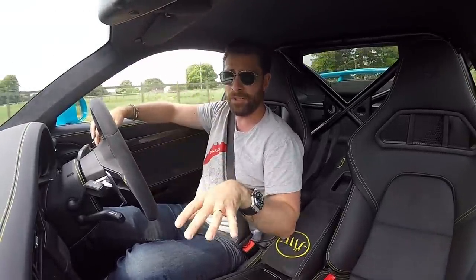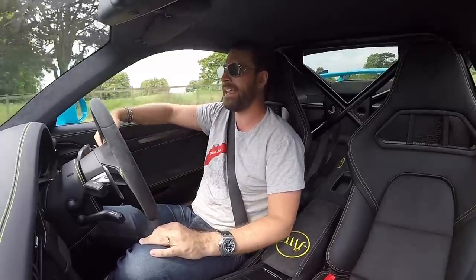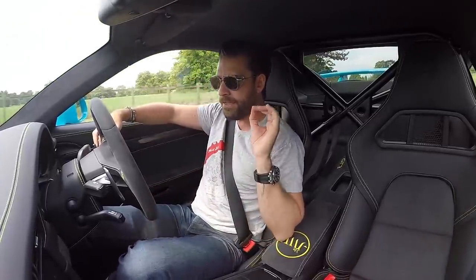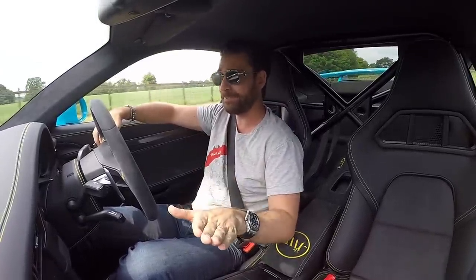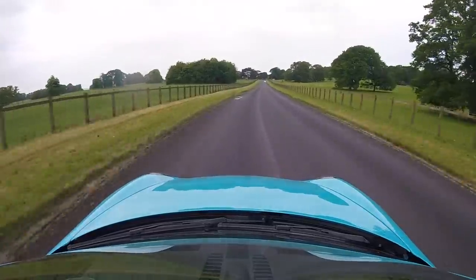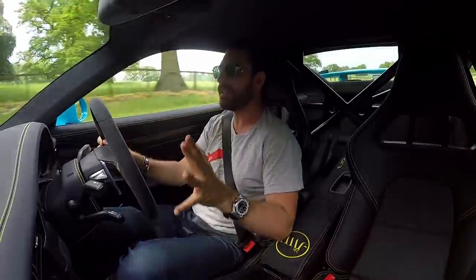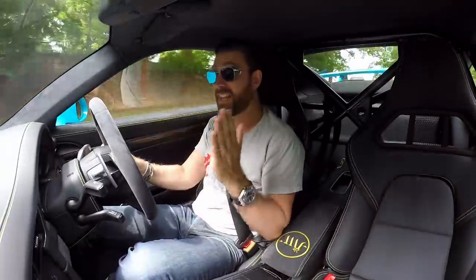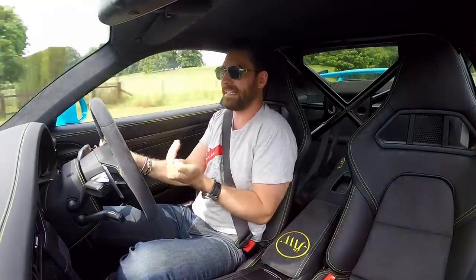I'm sure the manual gearbox in the gen 2 991 GT3 would have been fabulous and provided all of those engagements and interactions. The main reason I didn't go for a manual gearbox in this car is that I would have gone for a fundamentally different car entirely — and I'm sure you probably didn't see that coming. If I was going for a manual GT3, I would opt for the 997 gen 2 GT3 RS.